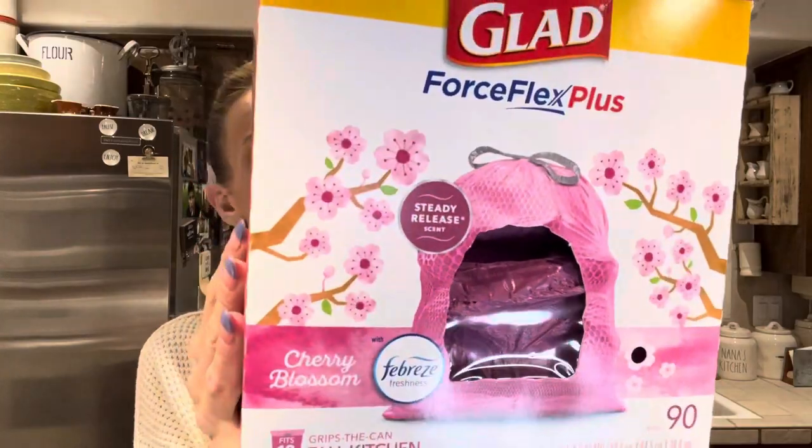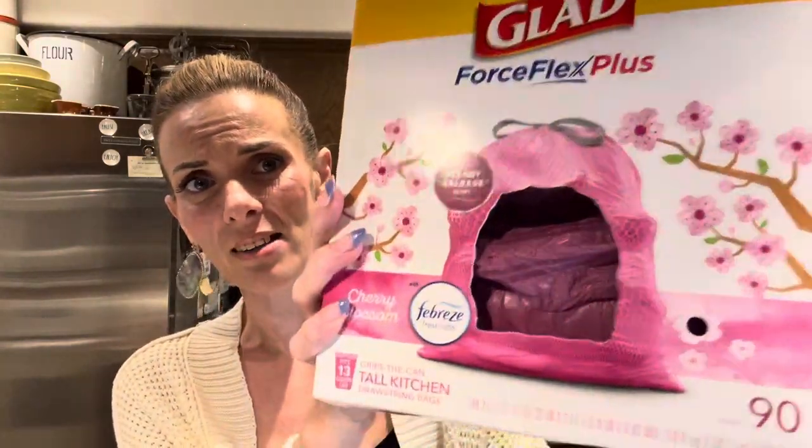I picked up a thing of trash bags. I was excited to find pink ones — I know that's so stupid, but they had pink trash bags! These are Glad Force Flex Plus, steady release scent, cherry blossom with Febreze. You get 90 in here, they fit a 13-gallon can and they are the tall kitchen drawstring bags. I'm just really excited to use the pink ones. How fun is that? Isn't that a pretty color? How sad that trash bags are making me really excited.